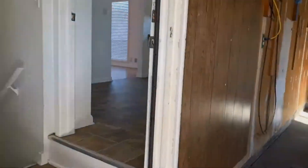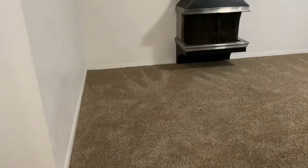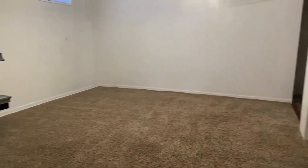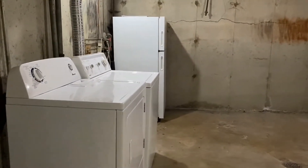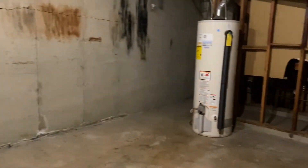Traveling back into the home, we're then going to travel downstairs. You're going to notice the large additional living space and it does have a fireplace. This area is going to also offer a space for a washer and dryer, an additional refrigerator, and a lot of extra storage space down here.